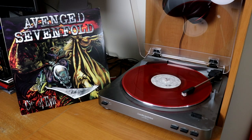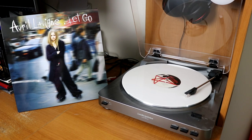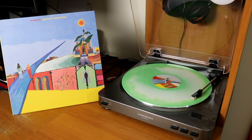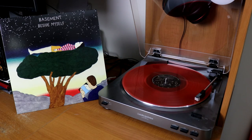Very proud of this one — a red copy of Avenged Sevenfold's album City of Evil. This is a super high quality white pressing, 180 grams, of Avril Lavigne's debut album Let Go. Bad Flowers' debut album OK I'm Sick on white vinyl — this was either going to be red or white and I was sent the white copy. These are two albums by the UK band Basement: on green vinyl for Promise Everything, and an orangish vinyl for their newest album Beside Myself.